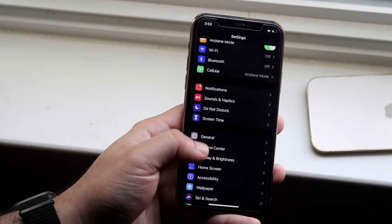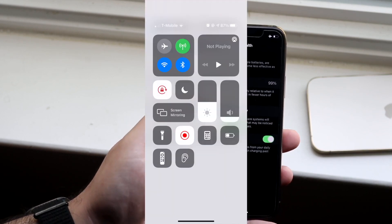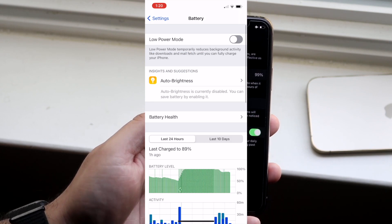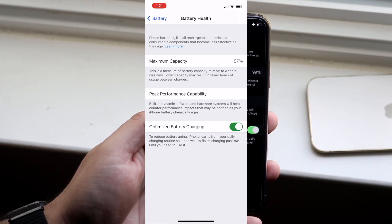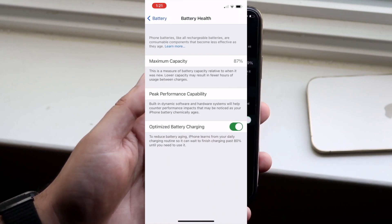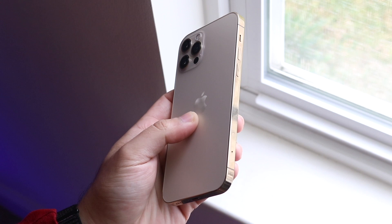Now, with my iPhone 12 Pro, in one month — get this — my phone went from 91% on that maximum capacity, and now it's down to 87% maximum capacity for this phone. That does not make any sense whatsoever. This phone went down four percentage points in one month. It makes no sense at all.